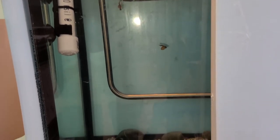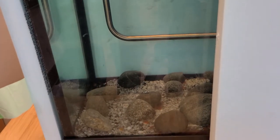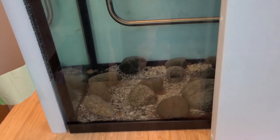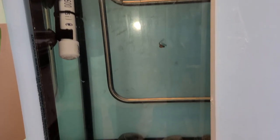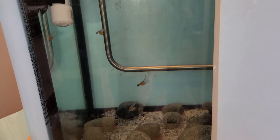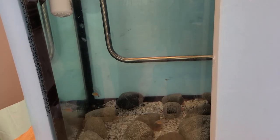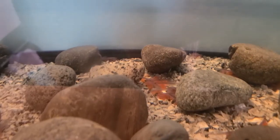Alevin aren't great swimmers yet, so they'll spend the next few months hiding in the gravel. In nature, the Alevin would be hiding from predators in the darkness of the stream gravel right now. They're quite sensitive to light, so we keep the jacket around the aquarium closed up tight unless we're checking on them.